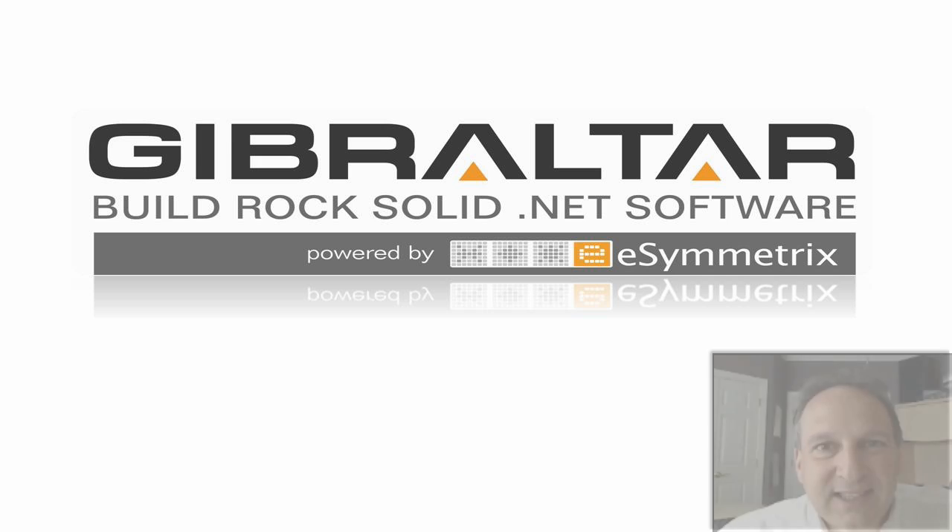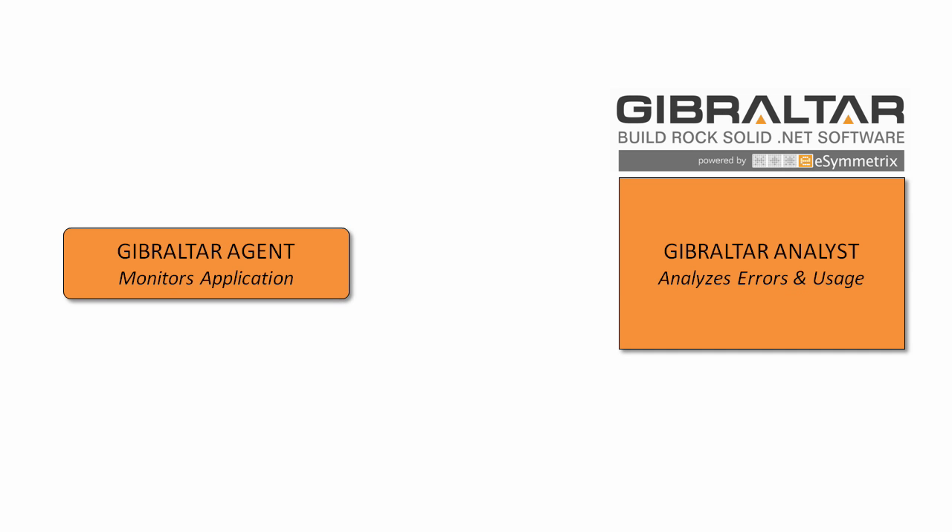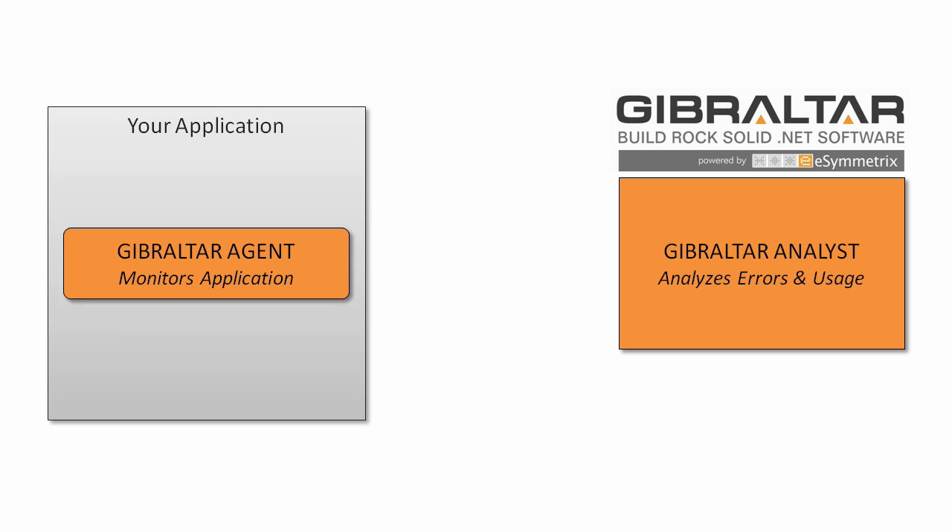So let's get started. To set the stage, I should explain that Gibraltar consists of two parts: a lightweight data collection agent and a desktop application we call the analyst. The Gibraltar agent monitors your application like the black box on an airplane. It then sends session data to the Gibraltar analyst, which helps you analyze errors and usage patterns.